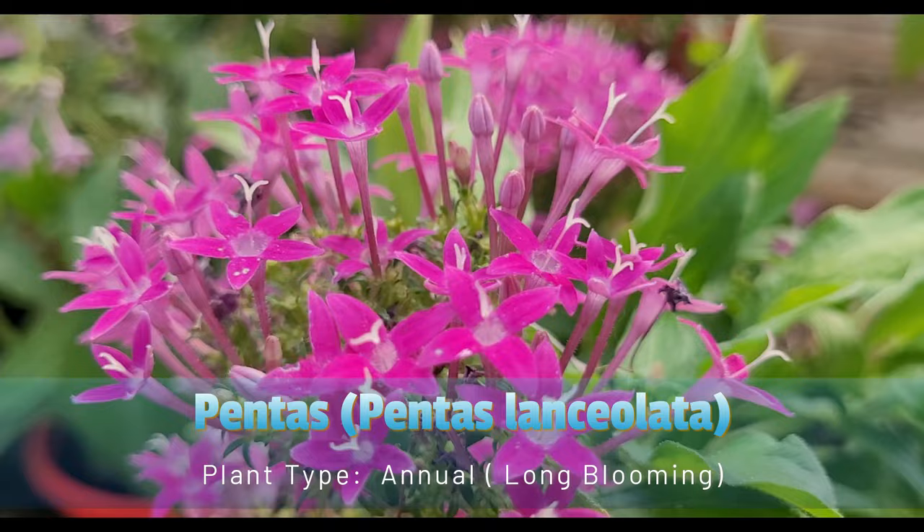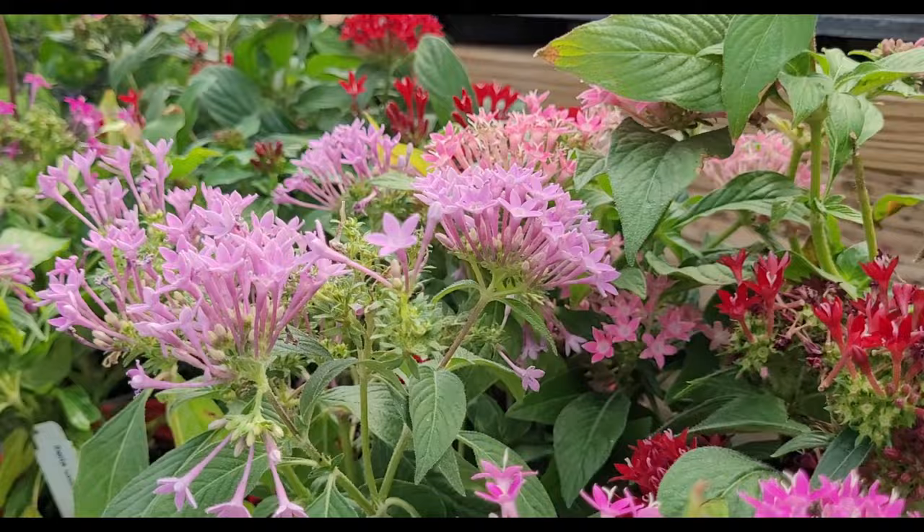Pentas lanceolata is a long-blooming flowering plant known for its vibrant and long-lasting clusters of star-shaped flowers. It is commonly grown as an annual, although it is technically a perennial in warmer climates.